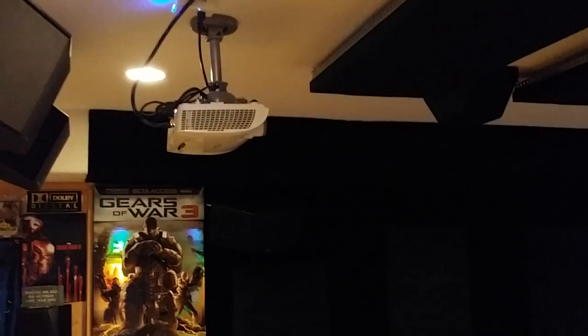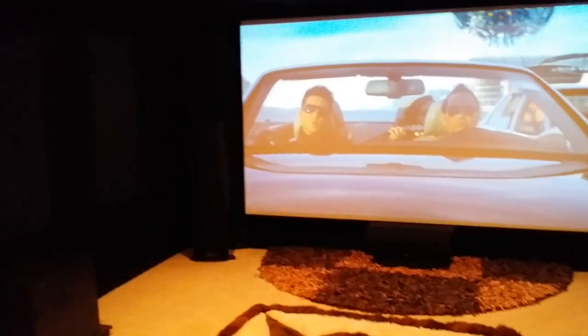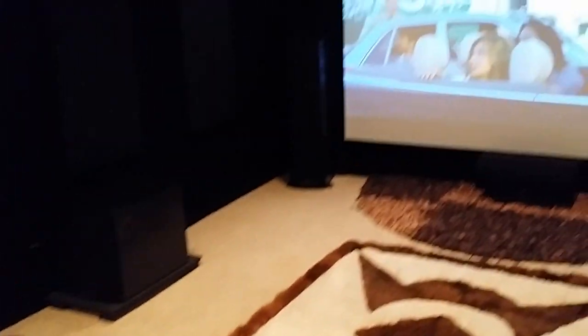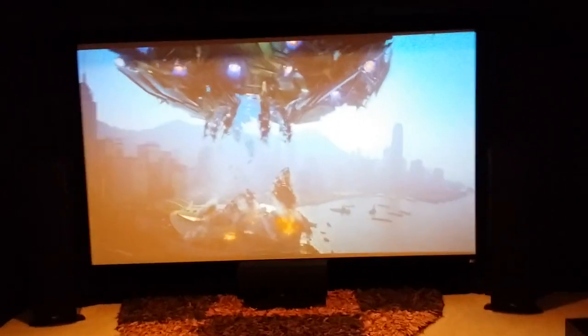Moving on to the main theater room. We have the Optoma HD33 3D projector, the Klipsch RS7 rears, RS7 side surrounds. Of course the acoustic panels on the walls, Klipsch RF7, RC7, RSW15 subs, a 135-inch fixed Elite screen.